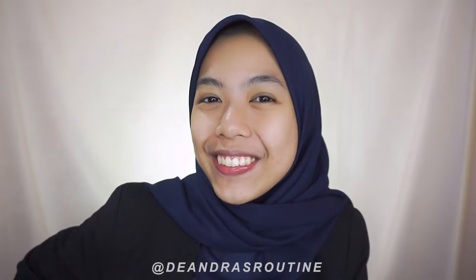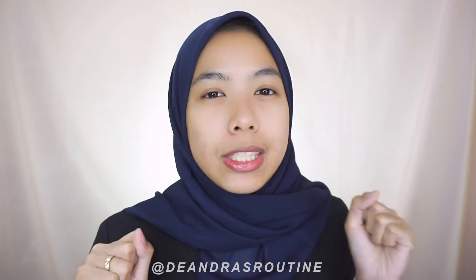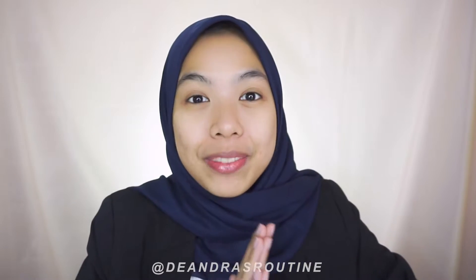I'm Dea and welcome to my channel. This time I'm going to find cheap clothes that are discounted at H&M, so now let's get into the video.